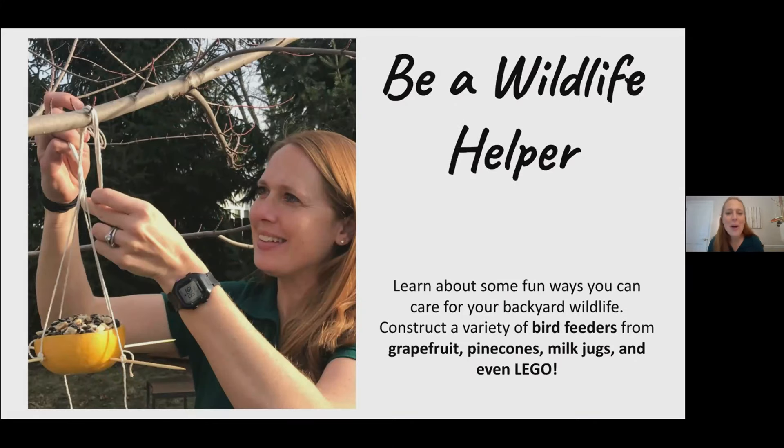Hello and welcome to Fermilab's Earth Day Celebration. My name is Holly Cleghorn and I'm an education facilitator, similar to a teacher, here at Fermilab Laboratory.